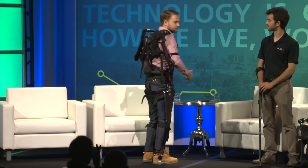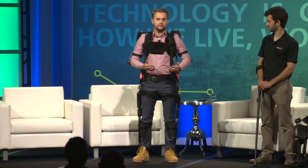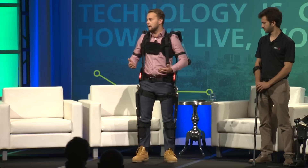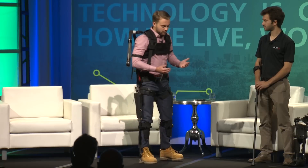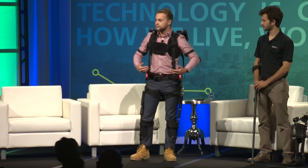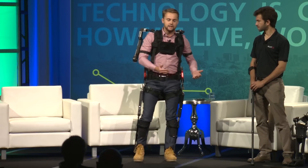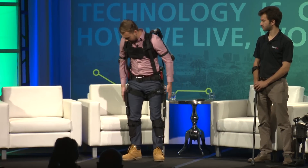We also have the back ex, which can be worn together with the shoulder ex. We're working with airline baggage handlers who move about 20,000 pounds of luggage per eight-hour shift. When you go to pick up a box, the back ex takes about 30 pounds of force off your back. Any pick-and-place operation is an application we're looking at.